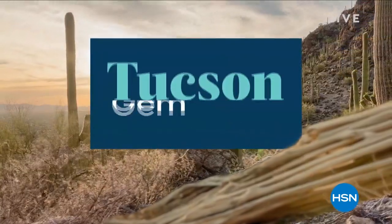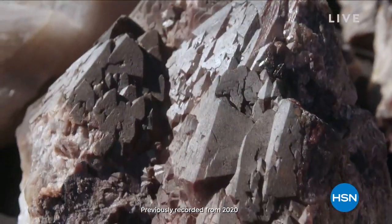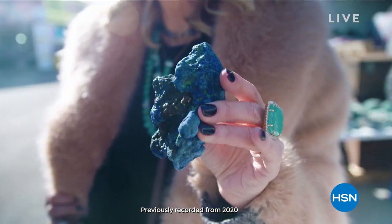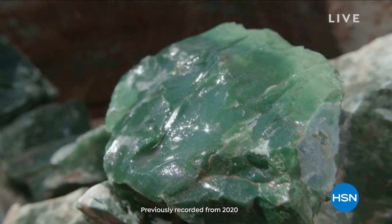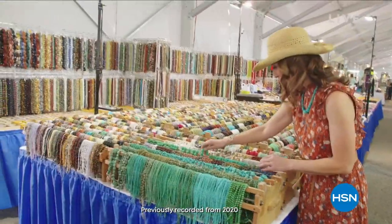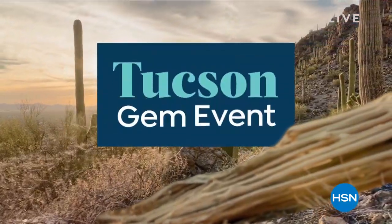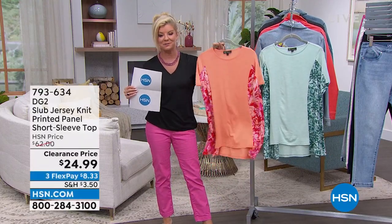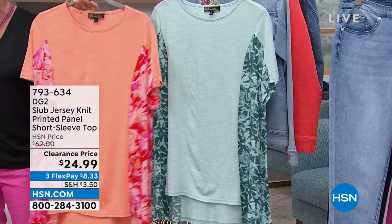Coming up at midnight: it is a Tucson Gem Encore event. We do our big Gemstone Tucson show in February, and we're also doing an encore. It is worth staying up to midnight — a first time ever in a rare, exotic gemstone find, and the first ever doing it as a Today's Special. It will not have as many as a normal Today's Special, only because of the rarity of the stone, but definitely tune in tonight at midnight Eastern Time.